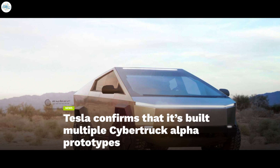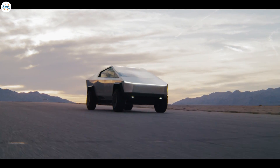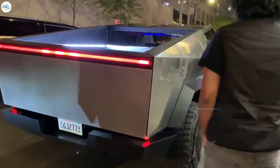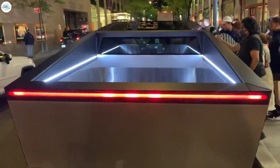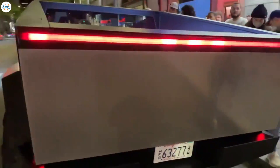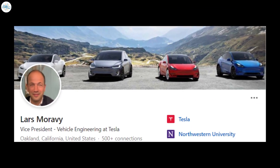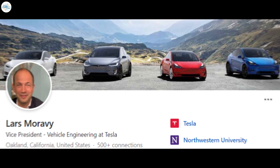Tesla confirms that it's built multiple Cybertruck Alpha prototypes. As Tesla Giga Texas prepares to start Model Y production, Cybertruck deliveries are inching closer. At the Q3 2021 earnings call, Tesla confirmed that it had built a few Cybertruck Alpha prototypes and the EV pickup truck has entered the beta stage. Interest in the Cybertruck was apparent, with quite a few investor questions about it. Lars Moravey, Tesla's Vice President of Vehicle Engineering, provided much-needed updates for those excited about the all-electric pickup.